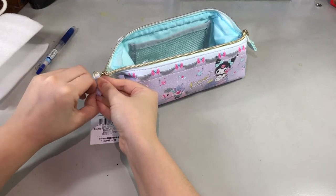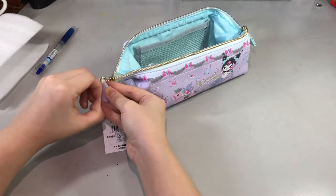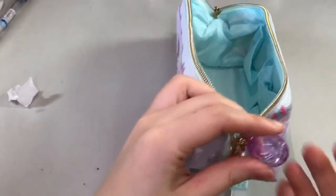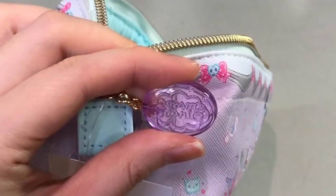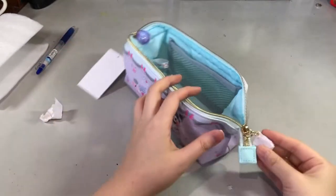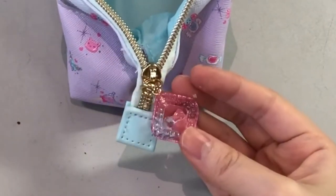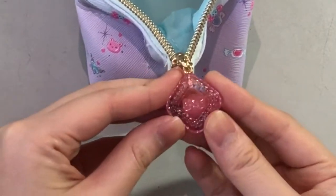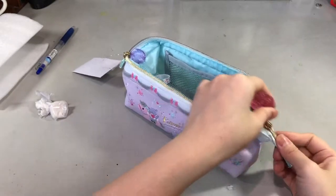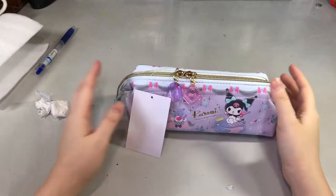It has two zippers. The first zipper pull is a translucent purple, almost transparent, with 'Sanrio' written in the middle. The second zipper pull is a pink translucent acrylic with a ribbon in the center. Let me just give you one final look with the two zippers in the middle.